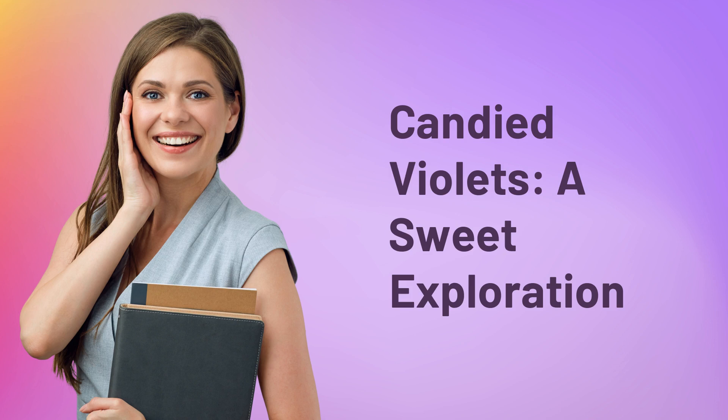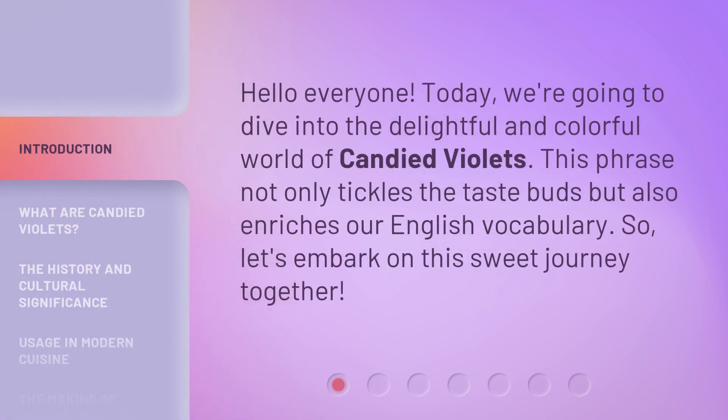Candied Violets — a sweet exploration. Hello everyone, today we're going to dive into the delightful and colorful world of candied violets. This phrase not only tickles the taste buds, but also enriches our English vocabulary. So, let's embark on this sweet journey together.